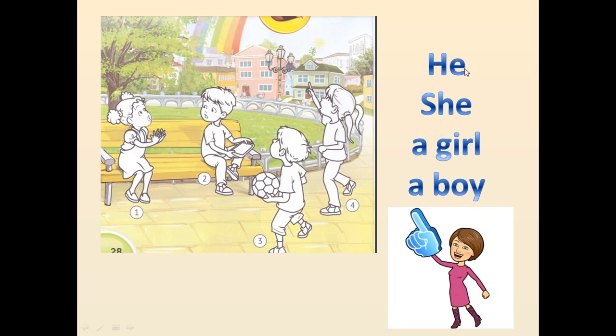Давай ще раз повторимо ці слова. He – він, she – вона, a girl – дівчинка, a boy – хлопчик.